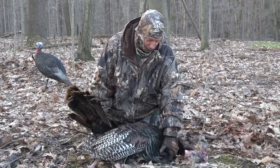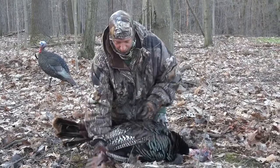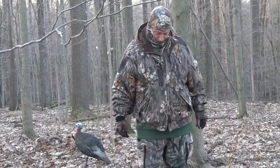Is he heavy? Yeah, he's a heavy bird. We'll have to weigh him and see how much he weighs. He's a thick bird. I bet he's got to be in his twenties. Nice.